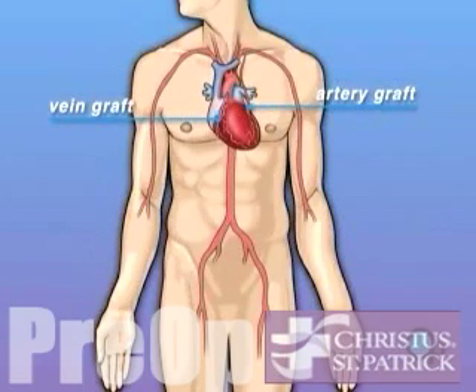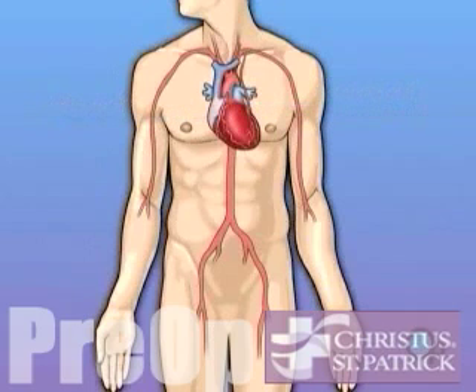And depending on your condition, your doctor may need to perform more than one coronary artery bypass graft.